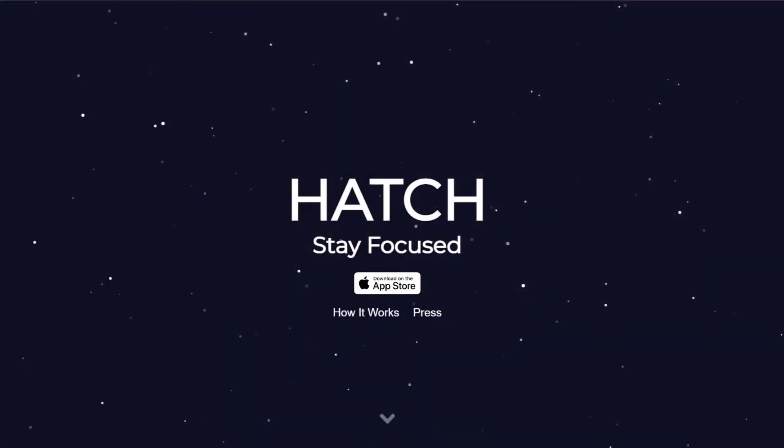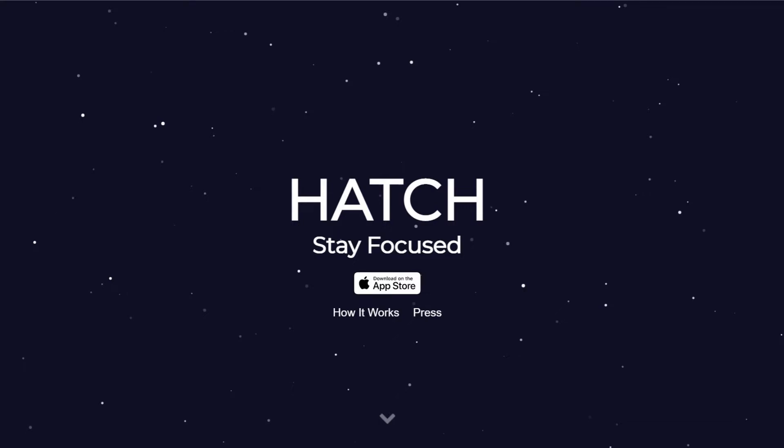You can also try out Hatch, which is basically the same thing as the Forest app, but instead you're dealing with cute little animals hatching out of an egg — hence the name Hatch. Please have a look at both apps; I think they would really help you out.